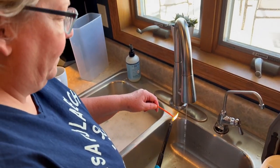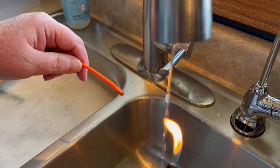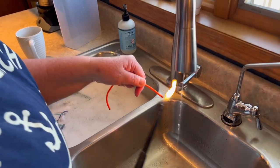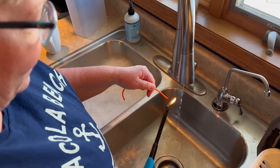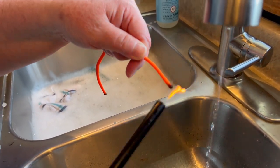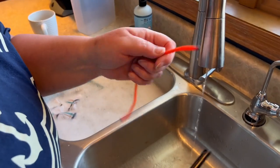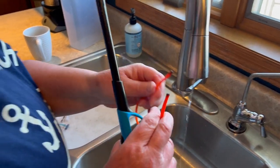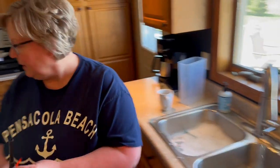Running the water makes me have to pee. What are you doing, Kim? Playing with fire — I know, you're dangerous, I'm a pyro. Oh, you're melting the ends of our new zip ties? I think so — yeah, I think that might work.